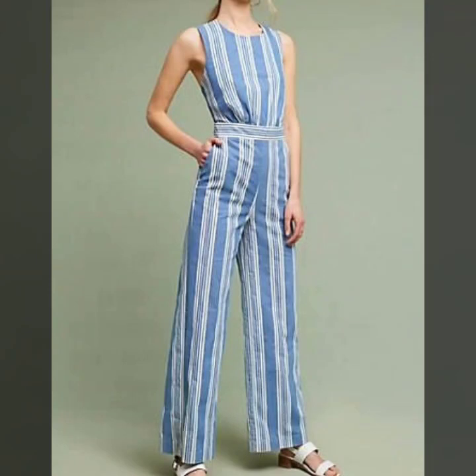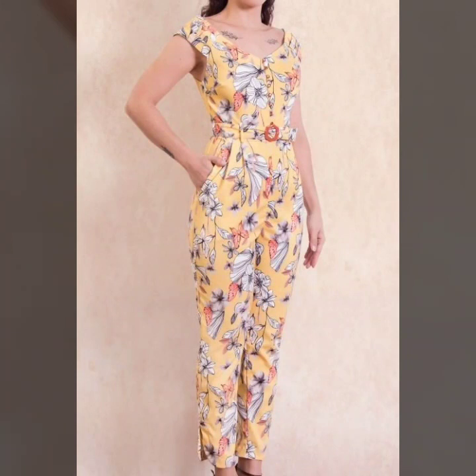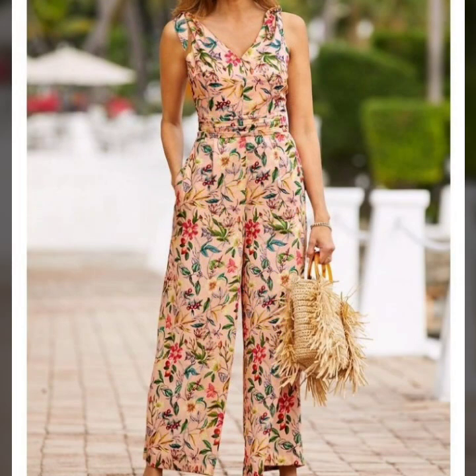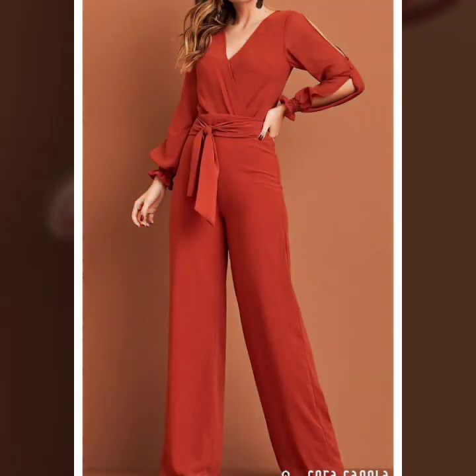Assalamu alaikum viewers, welcome back to my channel Fashion Glam. Today we are showing you the most stylish and beautiful women's casual wear straight white leg pants jumpsuit dresses design ideas. These are all very stylish and very beautiful dresses.